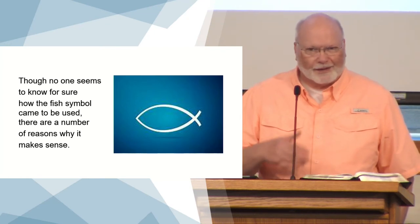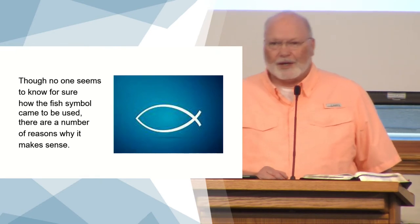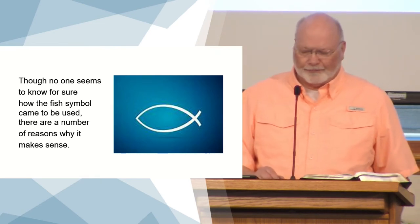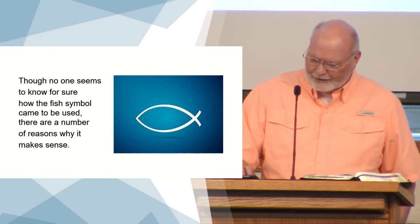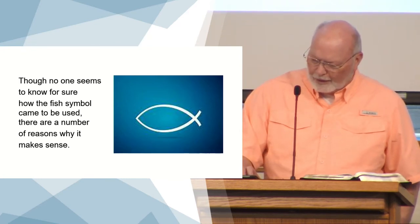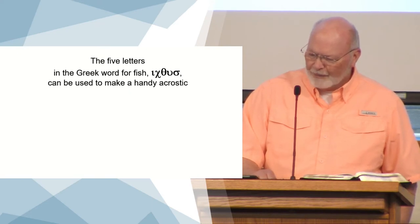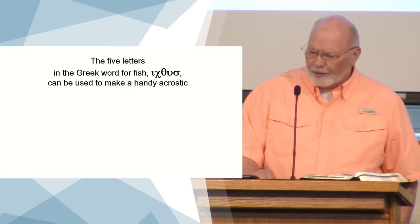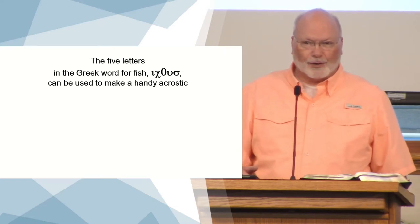Nobody that I've been able to find knows for sure how this symbol got started, when it got started. But there are a number of reasons why it makes sense that this symbol would be used. It's very simple — just two arcs put together so that they overlap on one end or the other. If you take the five letters of the Greek word for fish — those are the Greek letters — it's pronounced 'ikthus.'